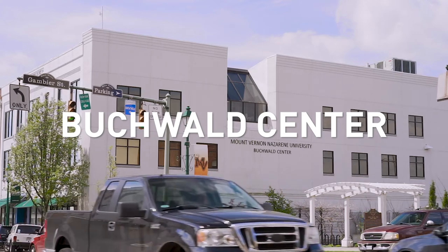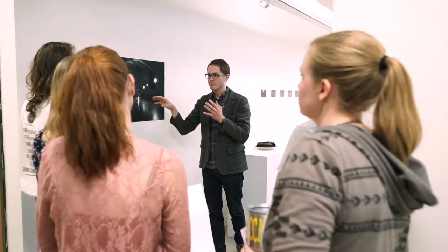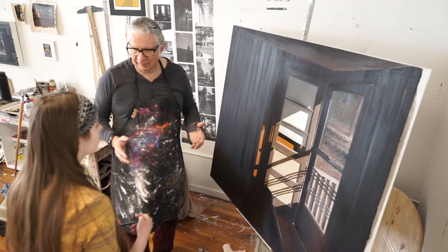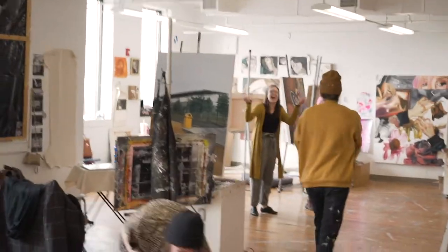This is the Buchwald Center, which is the home to the graphic design and art department. If you're an art major, you're going to be spending a lot of time here. One of my favorite things about the Buchwald is that it's a dedicated space to create as much as you want and as freely as you want. The best part of having our own building is the fact that we can be as loud and as crazy as we want and make a huge mess.